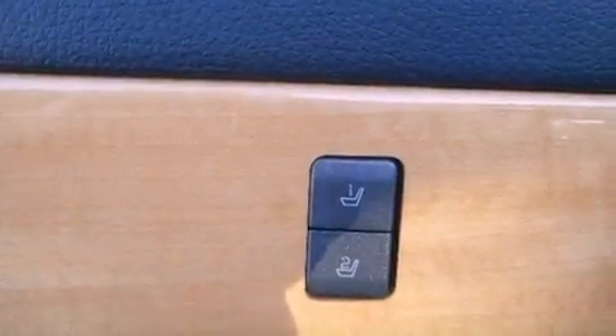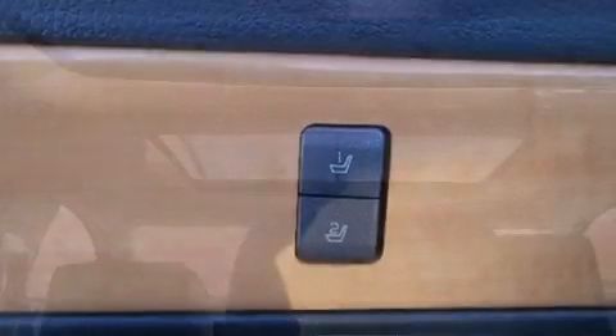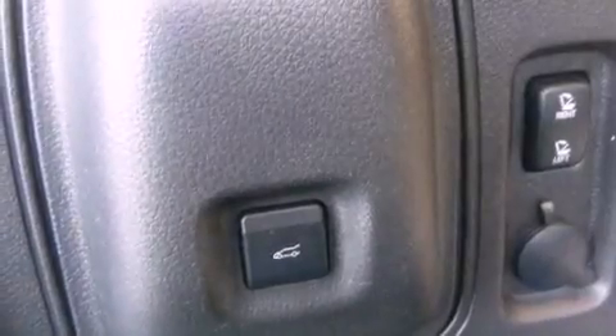All of the following features are included: a moonroof, heated seats, a navigation system, satellite radio, leather seats, tinted glass, fog lamps, a traction control system, and memory settings for the driver's seat positions, so you can recall your favorite position with the push of one button.